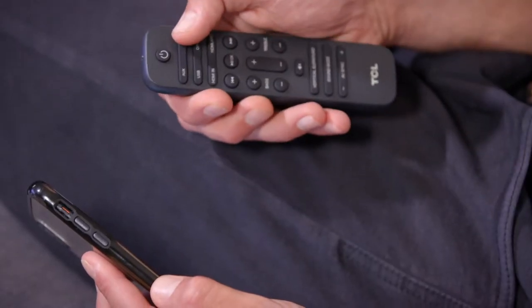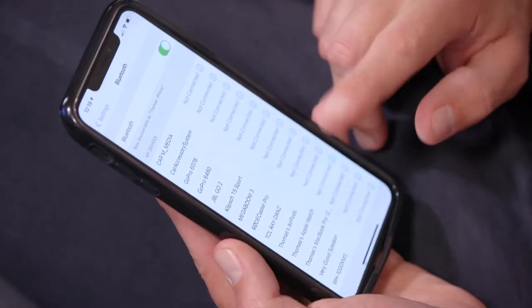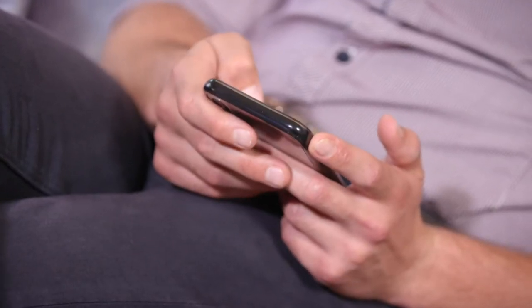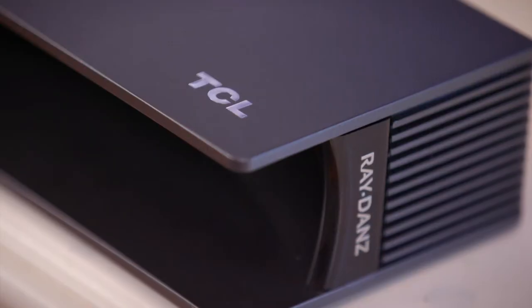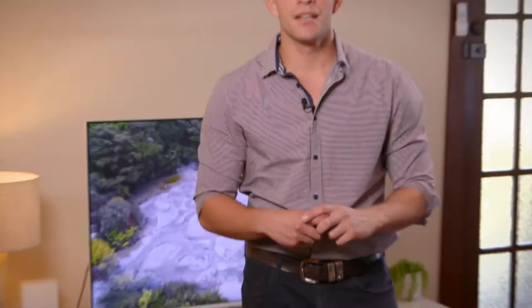TCL has packed in all the modern connectivity you need, like Bluetooth, Apple AirPlay, and it also works with Google Assistant — a seamless process that allows you to cast your favourite music right from your phone. If you're looking to upgrade your audio experience at home, the TCL TS9030 soundbar offers excellent value and is ready to give you an immersive experience.